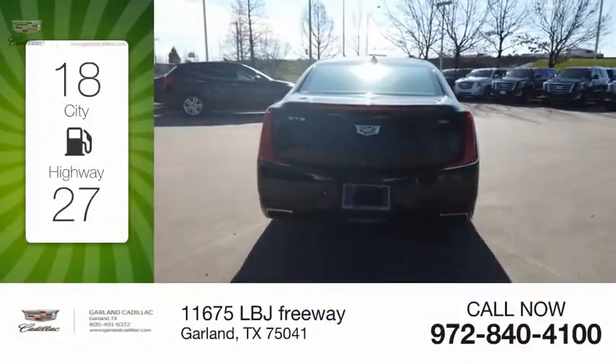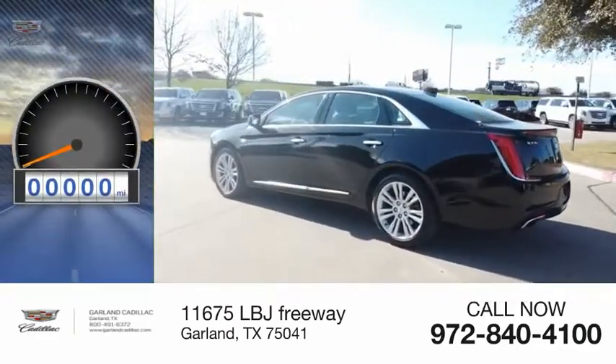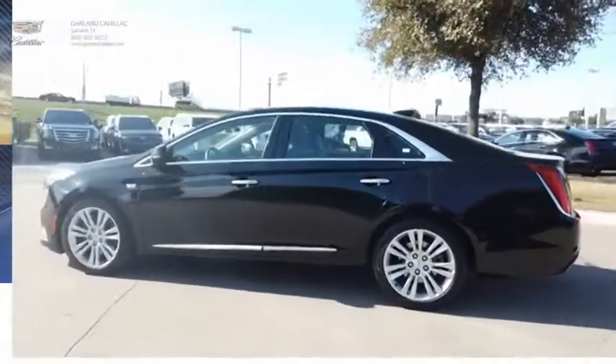Great fuel efficiency saves you money by requiring fewer trips to the gas station. This vehicle has less than 15,000 miles.